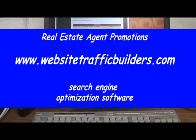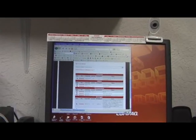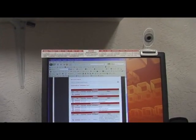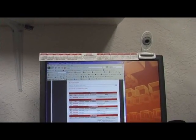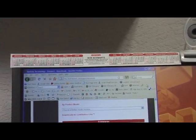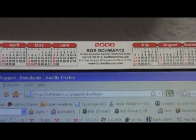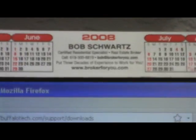Hi, my name is Bob Schwartz. I'm an active San Diego, California real estate broker, and I'm here to tell you about one of my best farming giveaways. It's a vinyl printed calendar that is made for a computer monitor — you can see it on the top here — or keyboard, or you can just put it on a wall. It's fully removable and it has your message in front of your clients for a whole year.